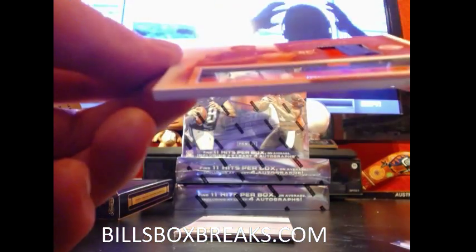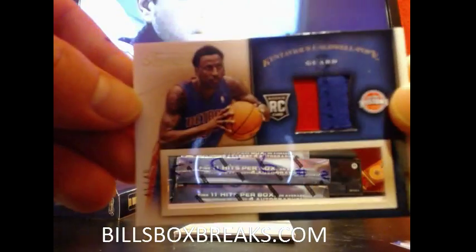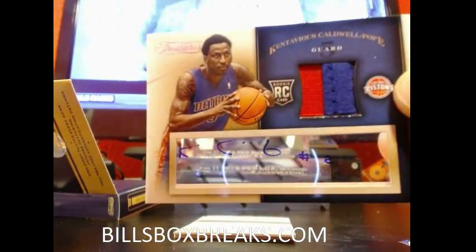Next one — we got Caldwell Pope out of 49, number 41 out of 49, 3-color. No mystery color, with a little white on the bottom. Rookie Patch Auto for the Pistons.